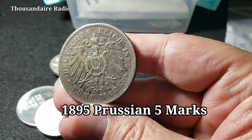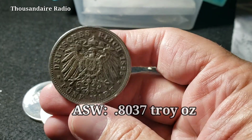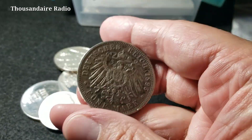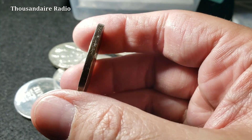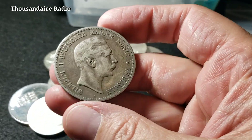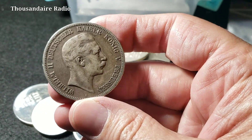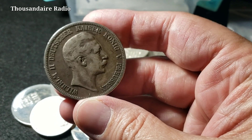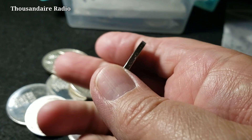This is a 1895 five marks and it has an ASW of 0.8037 troy ounces. This is a really cool coin — I got this for spot from the 1800s. Germans like to print on the edge of their coins — I love that. Same thing with Mexican coins. This has got to be worth a few bucks to the right buyer. Maybe I'm the right buyer — I'm going to keep it. Old money tells a story and I think it's a very honest story.